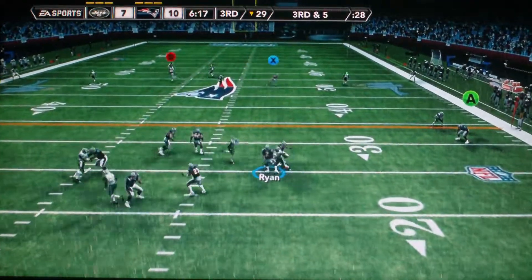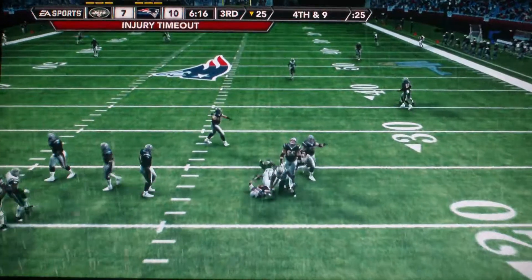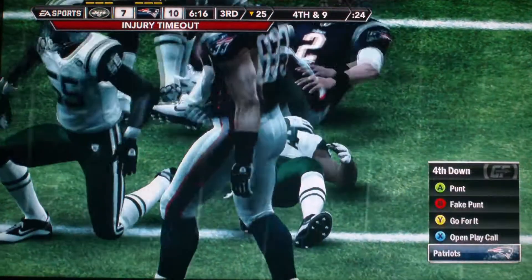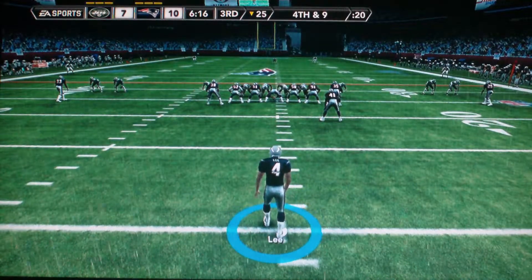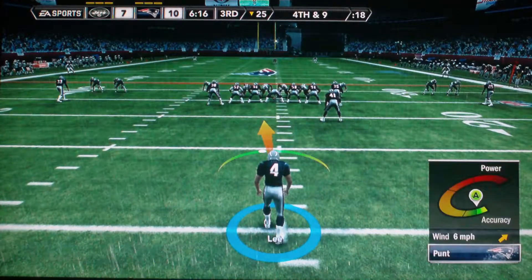The offense is now looking at third and five. Still looking for an open man. Heavy pressure on him. They get to him in the pocket and bring him down for the sack. Fourth down.